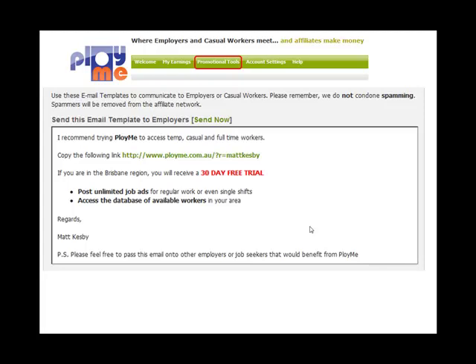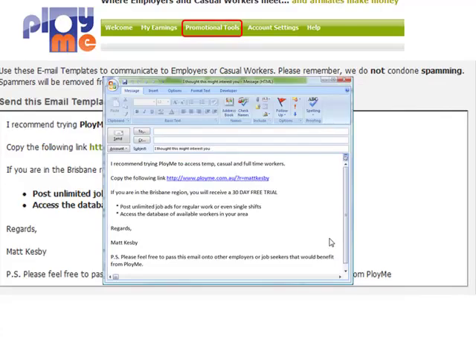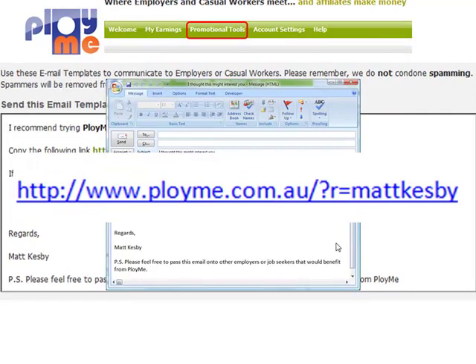Either copy and paste the text into an email, or click on the Send Now link to create your automatically generated email. The web link in the email has your referrer code embedded in it, ensuring you'll receive your affiliate rewards when the user joins.